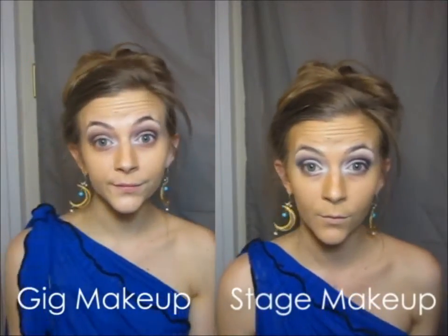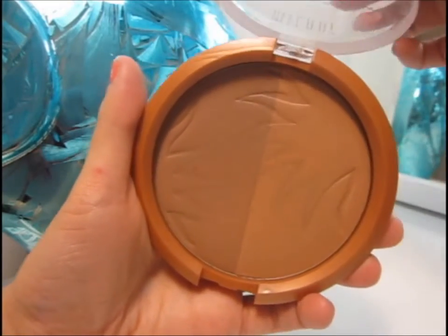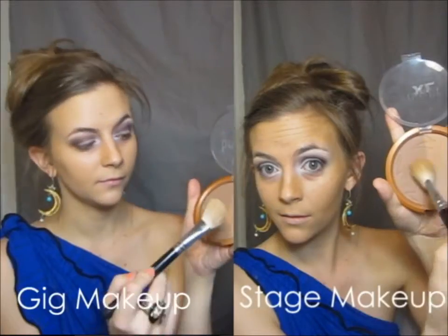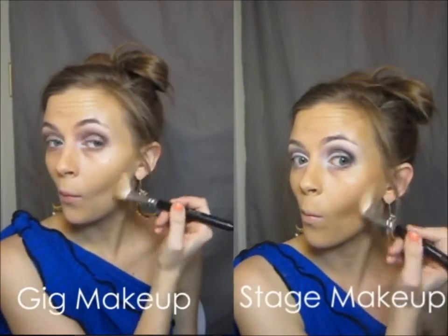At the end of it all the stage makeup may look scary. You want to set your cream bronzer with a powder — I used Milani's lighter shade for the natural gig look and a mix of both shades for the stage look to increase the intensity.